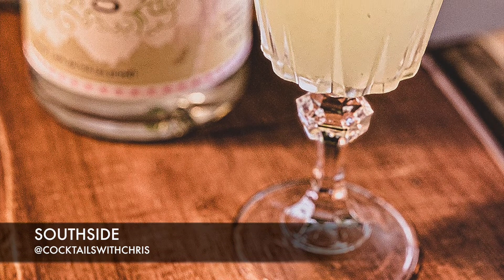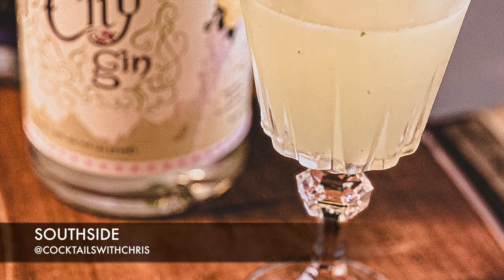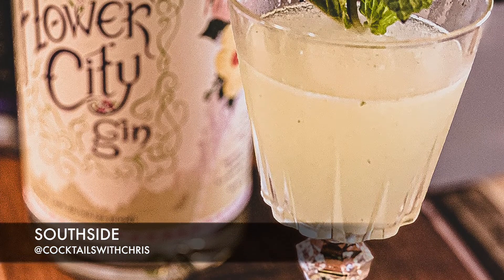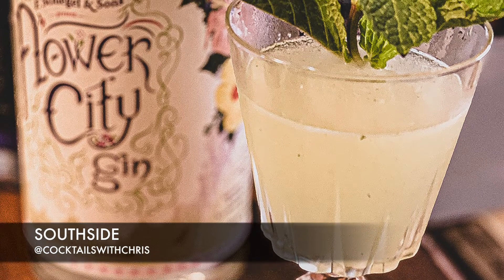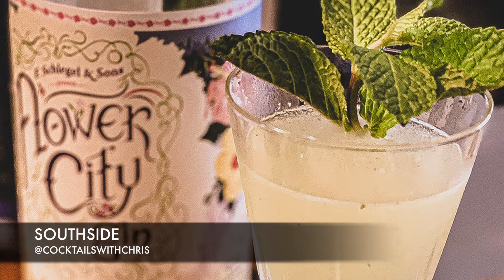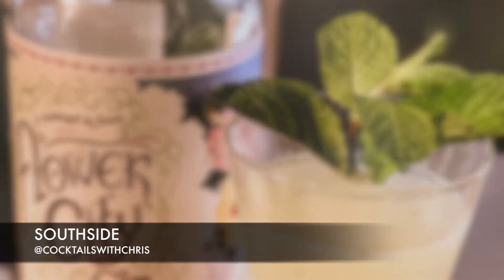Next up we've got the Southside cocktail — a simple gin-based recipe that's minty with a touch of citrus. Some people say this cocktail came out of the prohibition era; others claim it was created in New York City at the 21 Club. Wherever it came from, we're pretty happy that it's here.